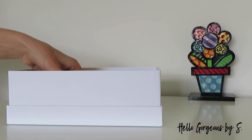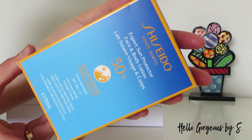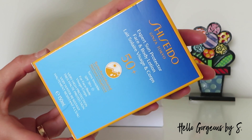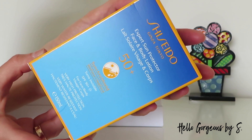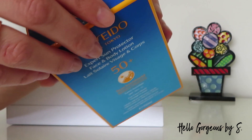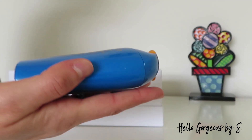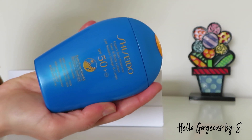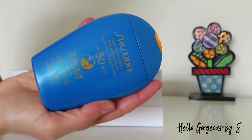Sixth, we have a full size face and body sunscreen from Shiseido — the Expert Sun Protector Face and Body Lotion with SPF 50. Very high protection and very water resistant. This lotion provides seamless multi-protection against UVA and UVB rays and dryness. Shiseido has a huge range of sun protection products, and I'm happy I'll get to try one, especially since I trust the brand a lot.